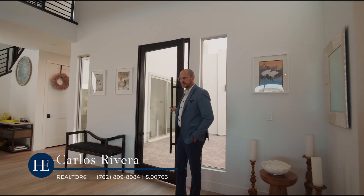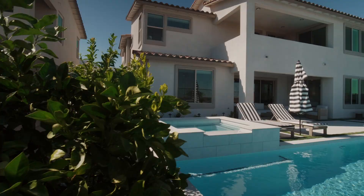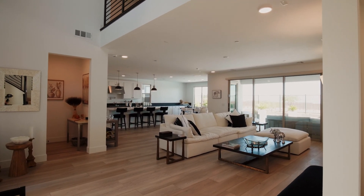Welcome to 472 Windstone Crest, located in the Red Point in Summerlin. This home, built in 2023, boasts over 3,800 square feet of space.